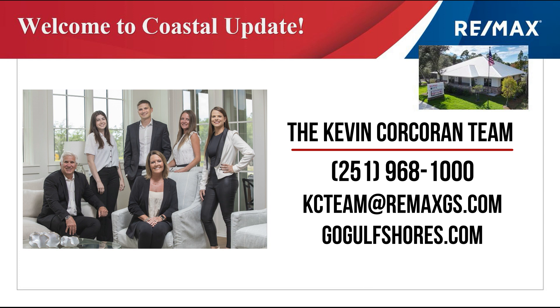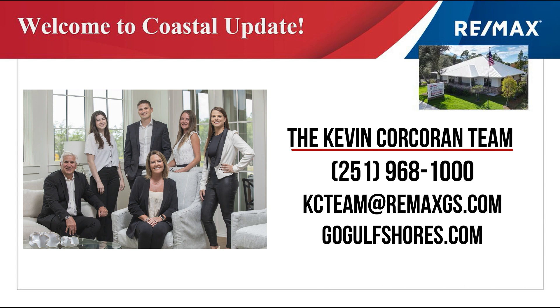Welcome to Coastal Update, presented to you by the Kevin Corcoran team. Our team stays on top of the market every day to help you make great real estate choices. Let's take a look at the market.